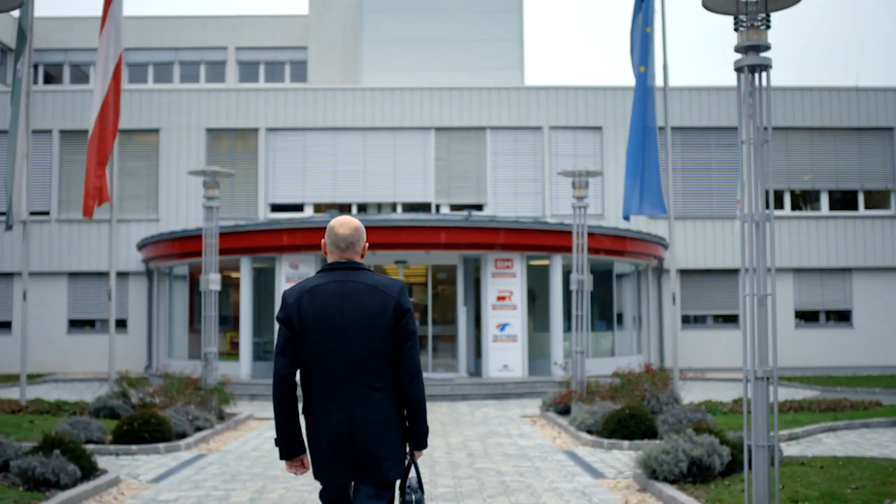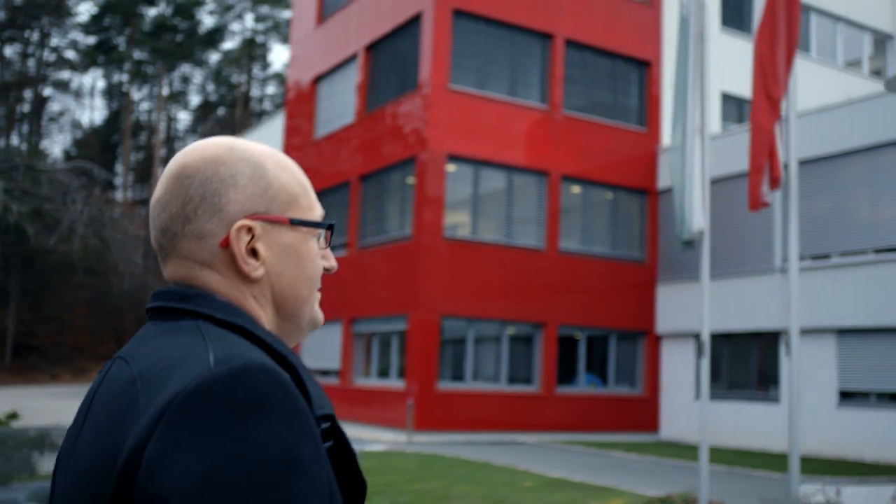Ten years ago, we had the vision of becoming a highly efficient company. We couldn't have imagined that the opportunities offered to us nowadays by digitalization would ever become a reality.